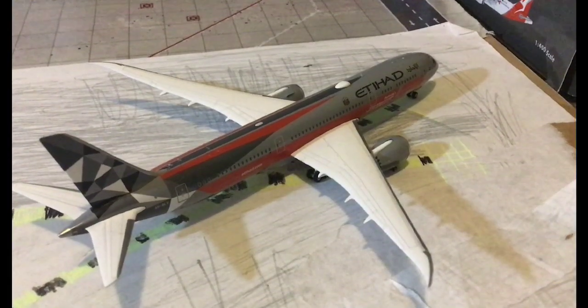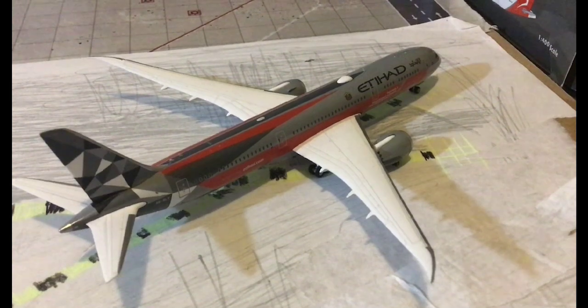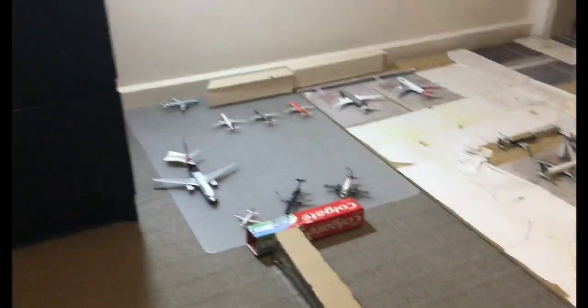Hello everyone and welcome back to another video of Heathcote Junction International Airport. Today we will be looking at the airport update.